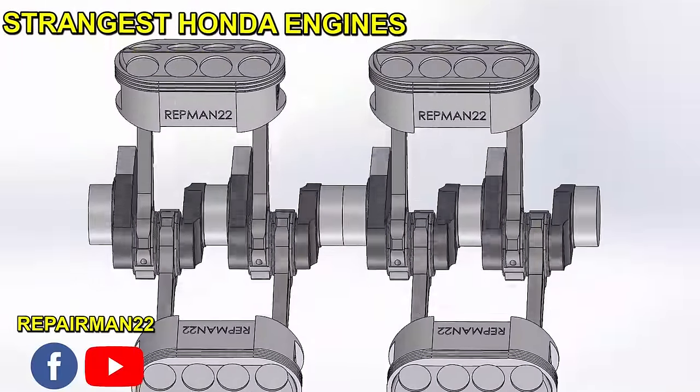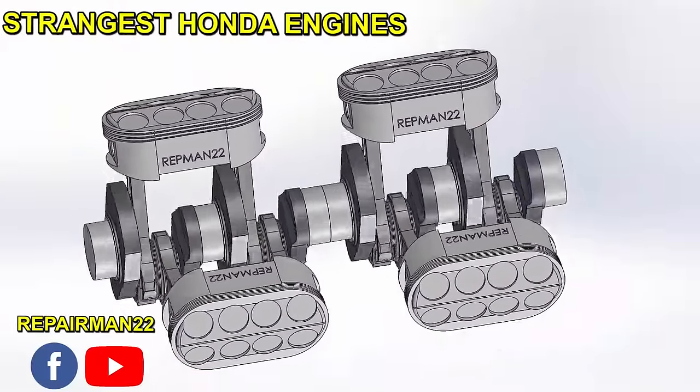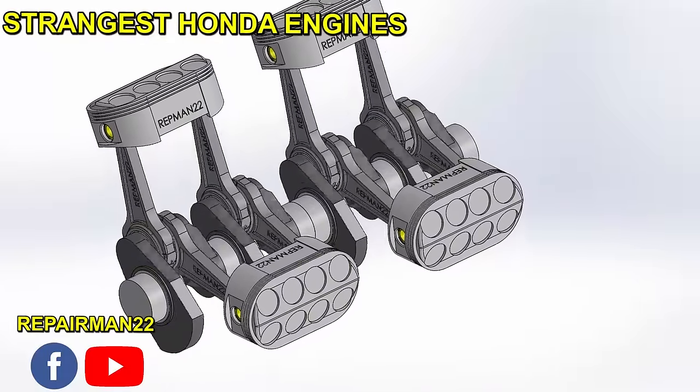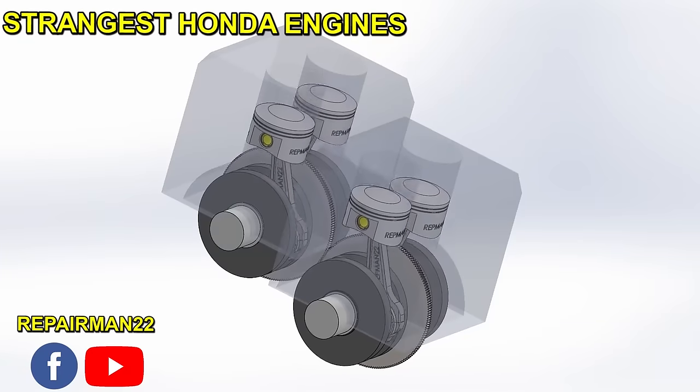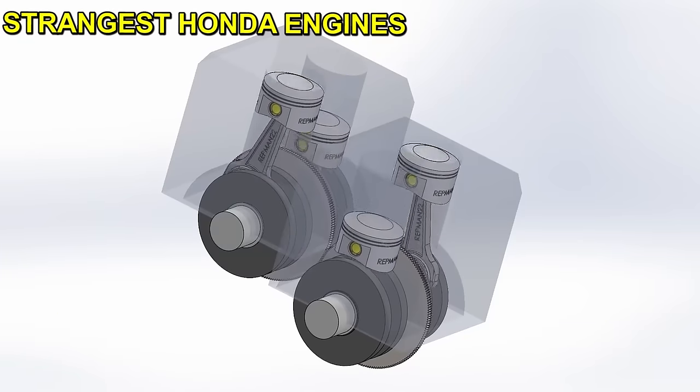Today we will analyze the rarest Honda engines of all. Initially, Honda began manufacturing engine rings for Toyota, but over time it became its main competitor. We will see motorcycle and car engines.